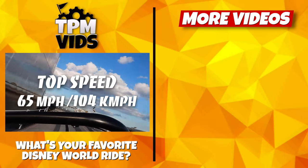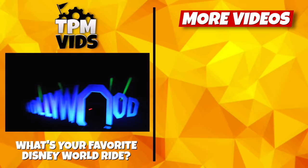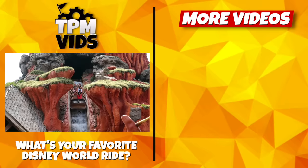So what's your favorite Disney World ride, either from this list or maybe one that wasn't mentioned? Leave a comment down below to start a conversation and don't forget to hit that like button if you enjoyed the video.